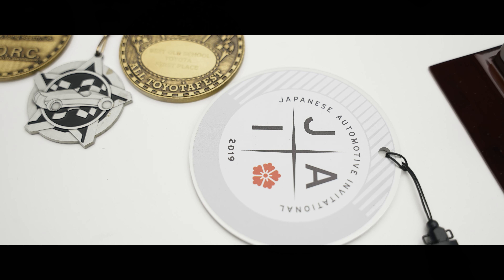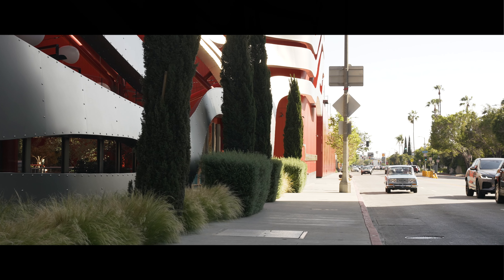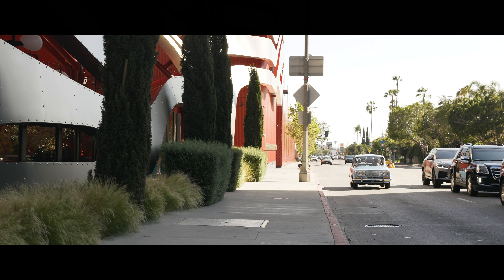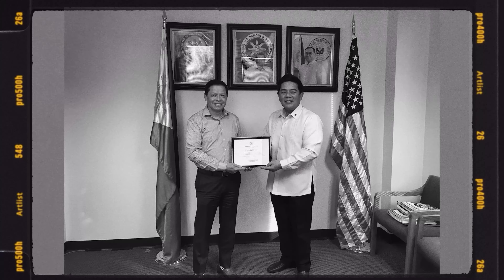Lastly, a dream come true: I got invited to the Pebble Beach Japanese Automotive Invitational. Fifty cars were chosen and some came in from Japan. I never thought I was going to make it to Pebble Beach. My main concern was that I couldn't drive the car all the way there and couldn't afford the carriage, but thanks to the organizers, they provided transport. Thanks to the Philippine Consulate General in Los Angeles for recognizing me as the first Filipino to be invited to Pebble Beach 2019.